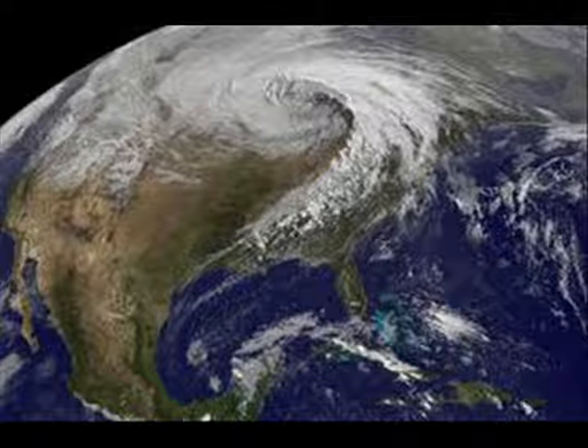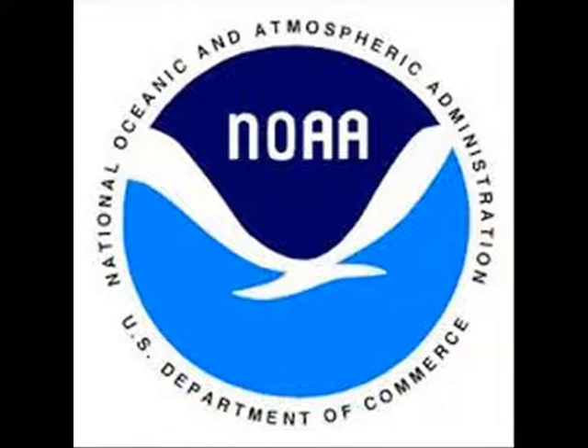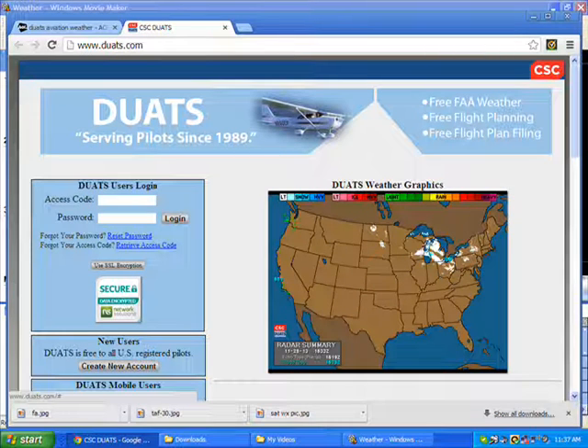The Weather Channel is great because it gives you a whole big picture of the entire United States and the weather patterns that are going on. Another great service is NOAA, the National Weather Service, available online. I've been using that for years — it's a good guide and tool to get all the important information before you depart on your flight.